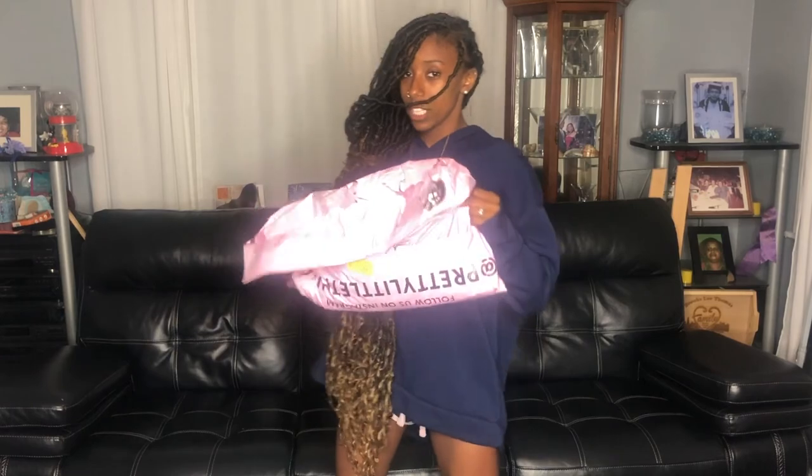Welcome back to the Empress Keena Show! Yes, I got on shorts because I know somebody's gonna watch this like 'she ain't got no shorts on.' Anyway, welcome back to the Empress Keena Show — today we have a try-on haul from Pretty Little Things. We just got a package and I'm really excited to do this try-on haul because I lowkey forgot what I ordered.